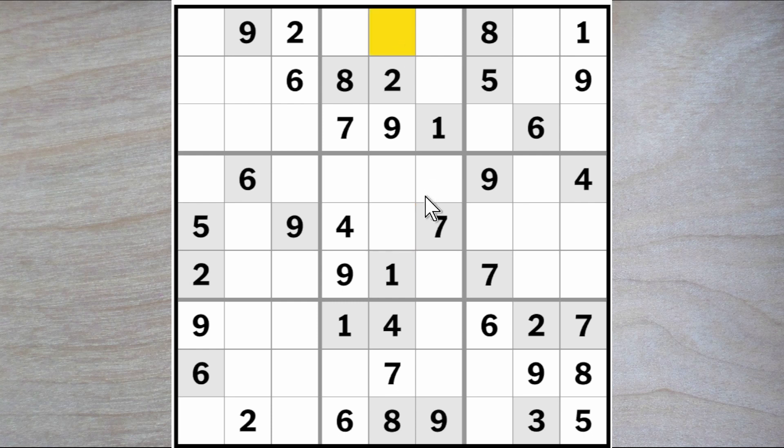Six here or here, five here or here, three. We have two, three, and a five here. We know that this is a seven because we talked about how a seven must go here, here, here, or here, leaving only two squares available for a seven in column two. Right now we've got this seven — we know that this is a seven.